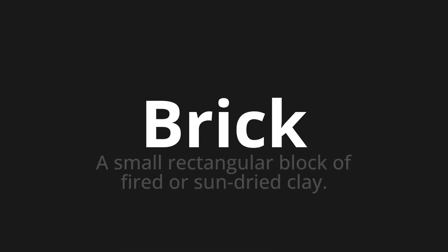Welcome to this pronunciation video. Today we will be focusing on a new word that you might find challenging or intriguing. So let's dive into today's word: brick, which means a small rectangular block of fired or sun-dried clay.